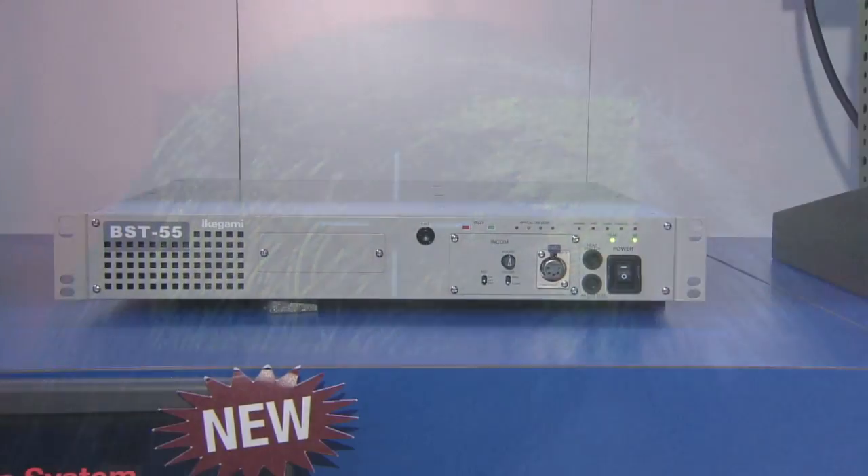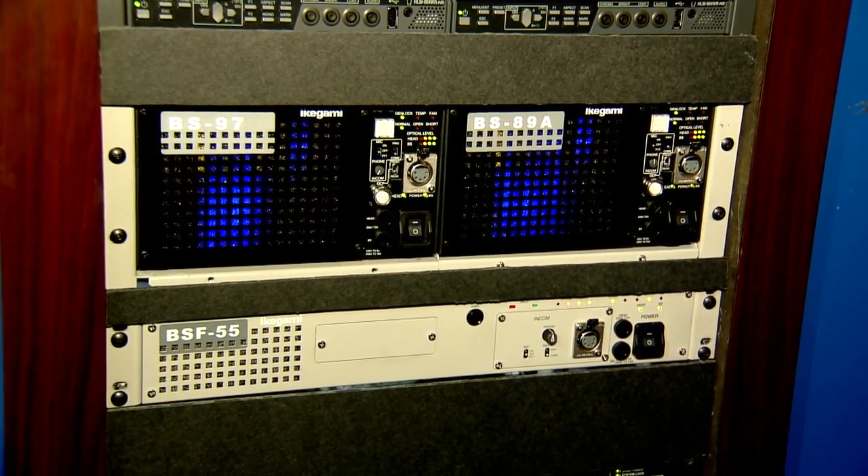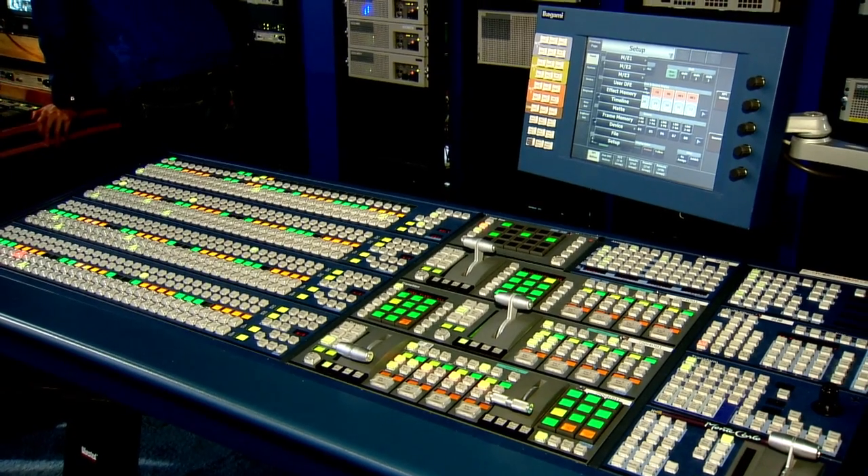The focused area will have yellow edges when you adjust the focus, and you can change the edge color as you like. Ikegami has many new products at this NAB — please check them out at booth number C5108.